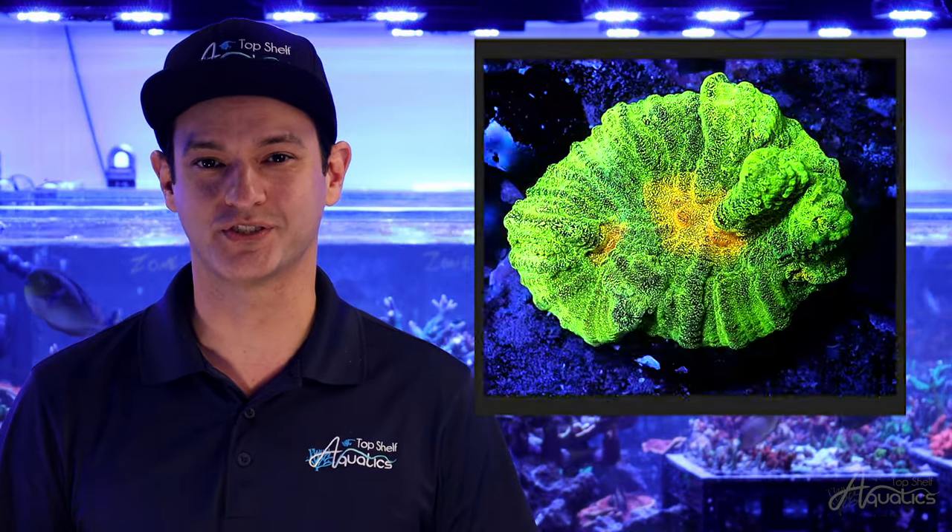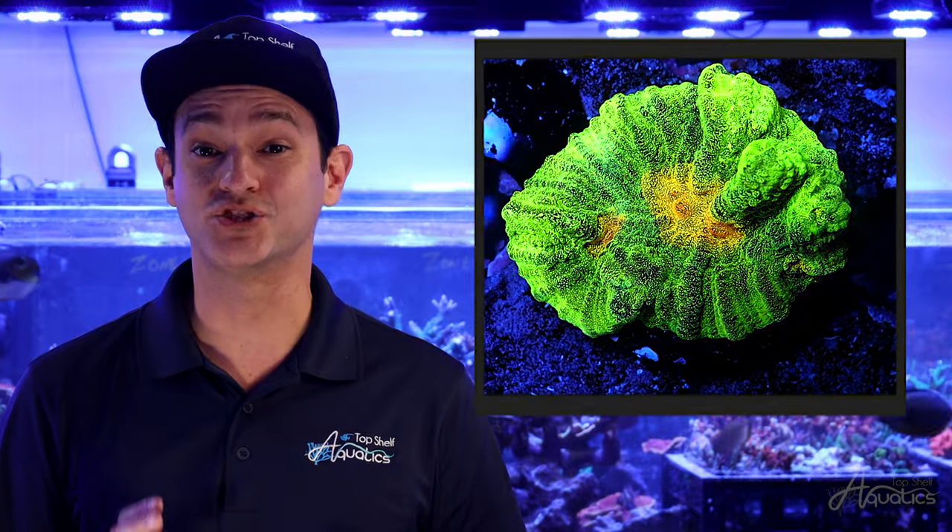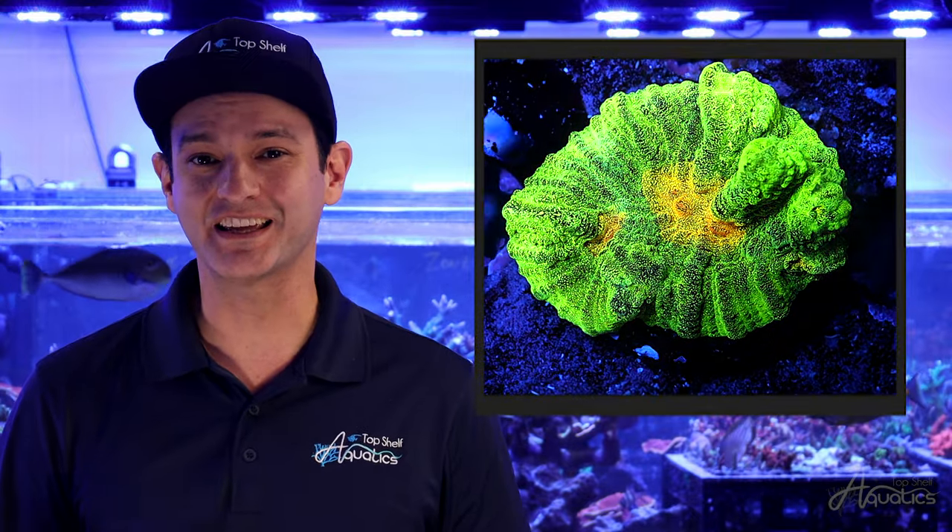Pectinia is a large polyp stony coral that resembles an art piece from the mind of Salvador Dali. The polyps are pulled and stretched into random directions. The large skeletal spikes jet out in awkward angles, lacking the patterned polyps of other coral species. They come in various rainbow color combinations, composed of greens, pinks, and blue.